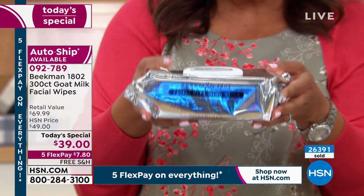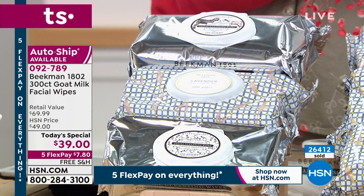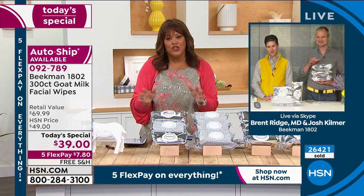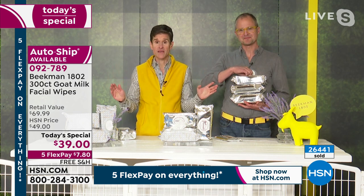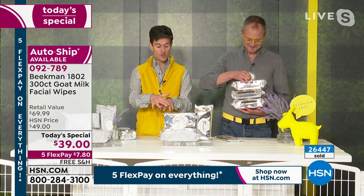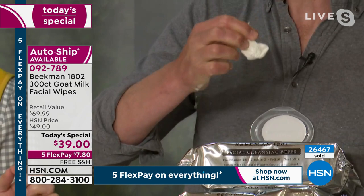Josh and Dr. Brent, if you had anything to say to somebody who has not experienced the magic of goat milk — this is clean beauty, no harsh chemicals. Goat milk has the same pH as human skin. So when you cleanse with it, you don't strip your skin, you don't strip the pH, you don't disturb the acid mantle. Your skin is cleansed, it's moisturized, it feels soft, it's exfoliated. These are the only wipes in the entire world infused with goat milk and fresh mineral water from upstate New York.